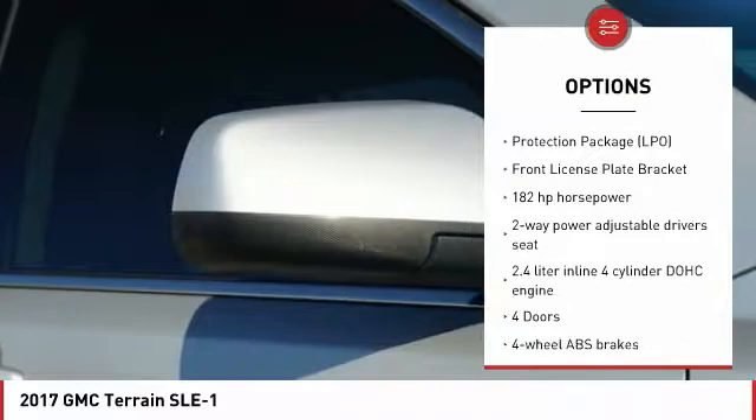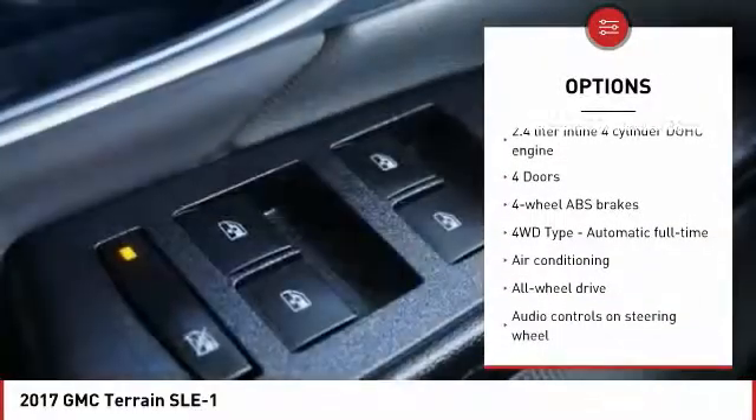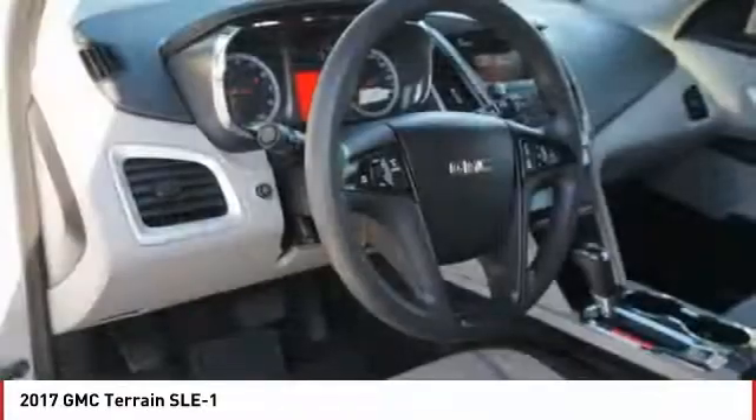All-wheel drive, traction control, passenger airbag, Bluetooth, air conditioning, automatic transmission, tilt and telescopic steering wheel, cruise control, power windows, trip computer.